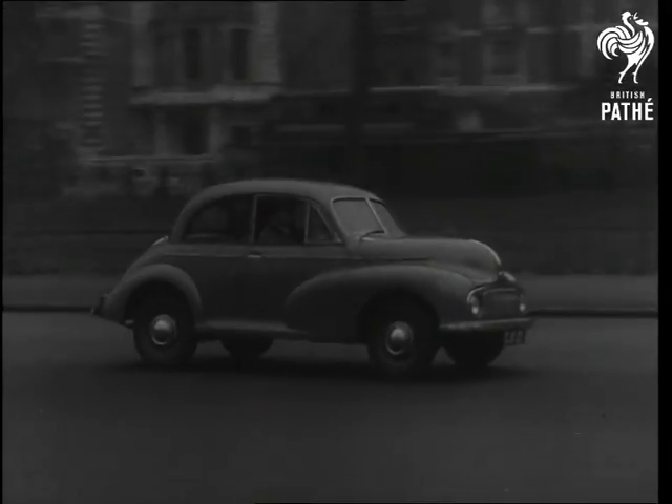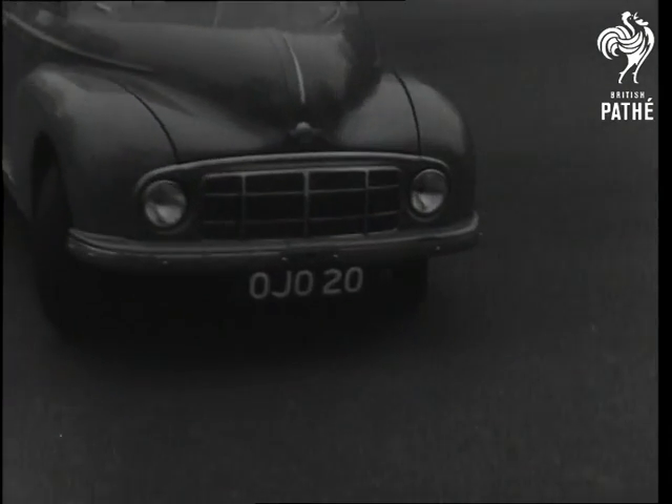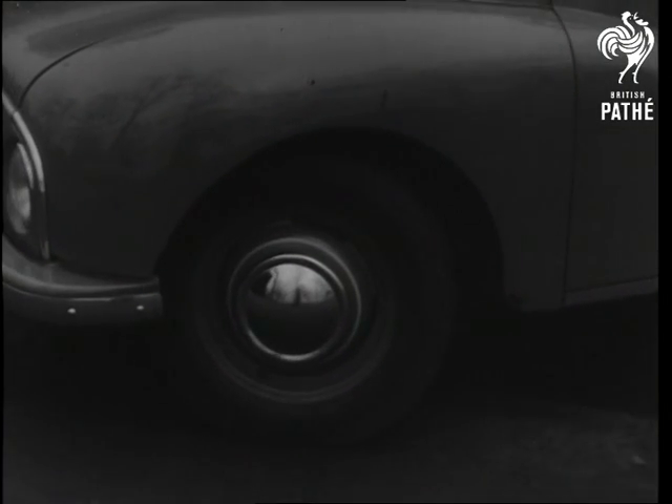We take it all very much for granted, don't we? The smooth efficiency, the dependability of the modern car. But don't worry too much. Every part of the mechanism has been tested to withstand such strains.